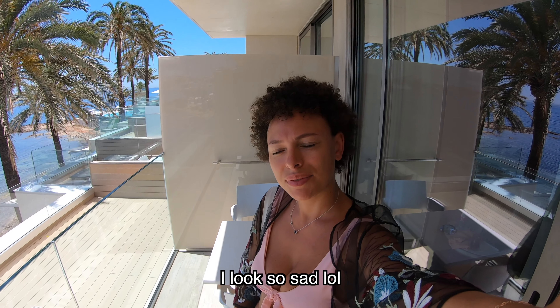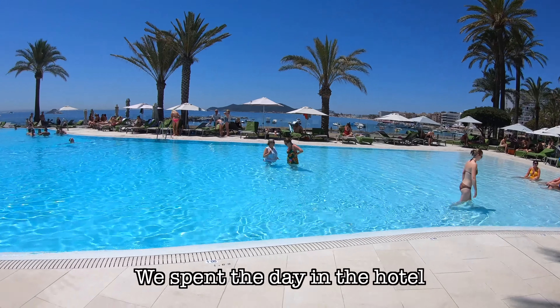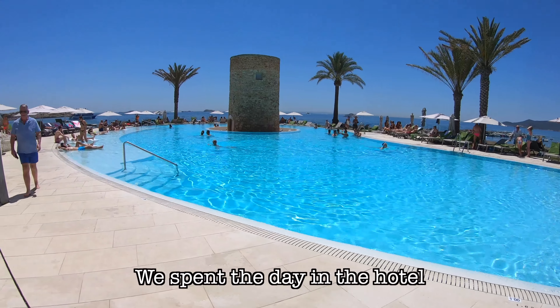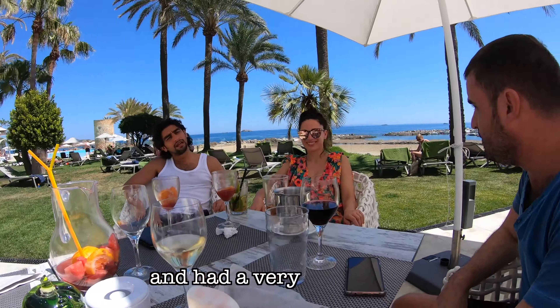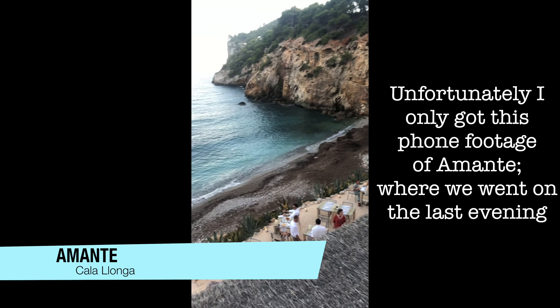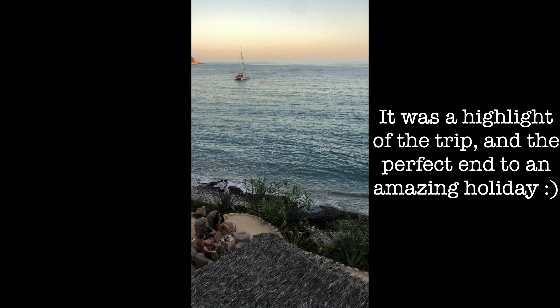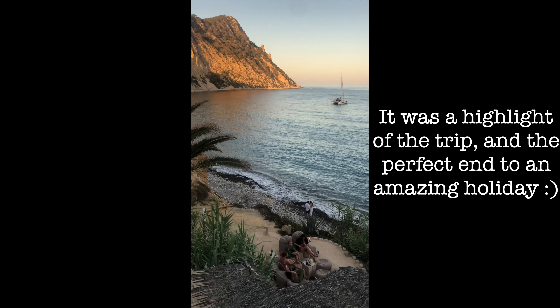It's the last day — so sad. The last morning of this view. It's the last day, so sad.